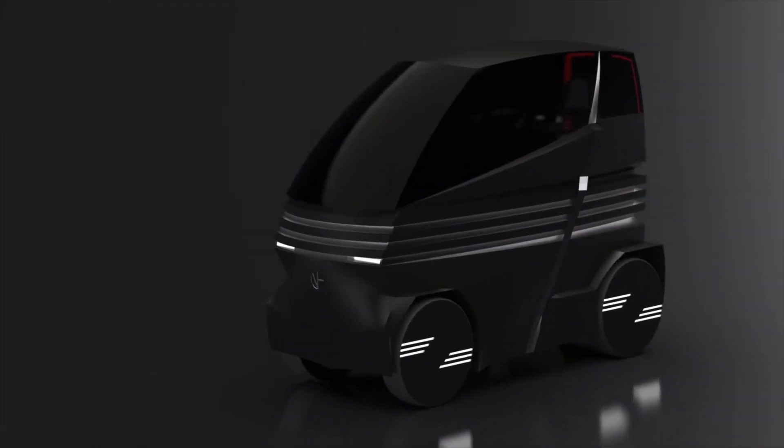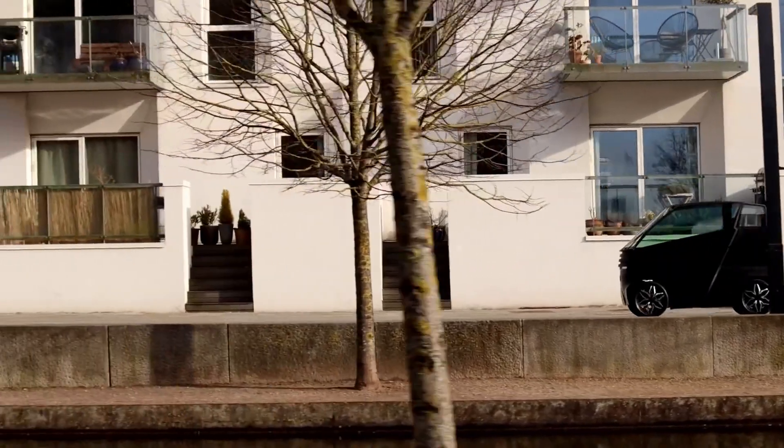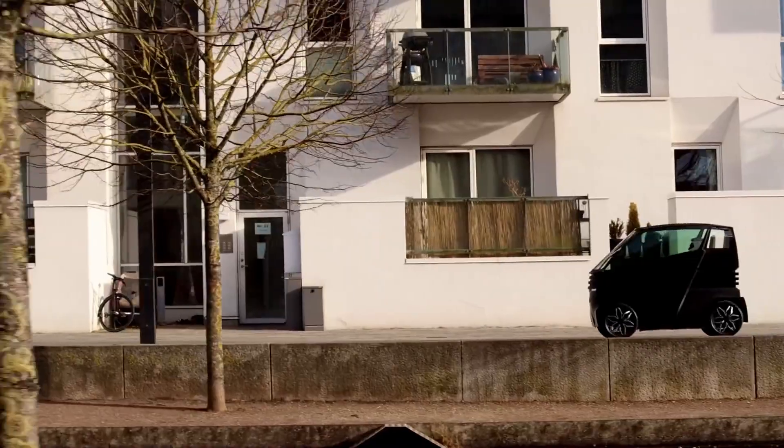Equipped with a high-performance battery, AI-powered navigation, and autonomous driving features, the IEVZ is redefining what it means to drive in a smart city. Whether commuting alone or transporting goods, this electric vehicle adjusts to fit your needs.